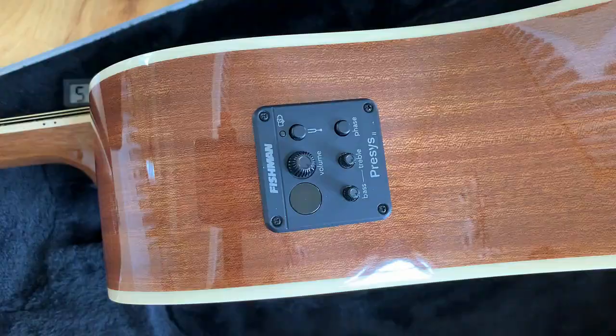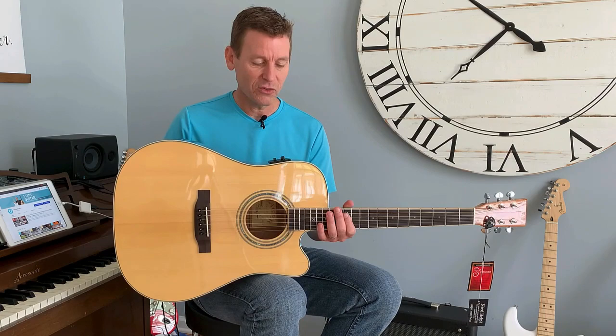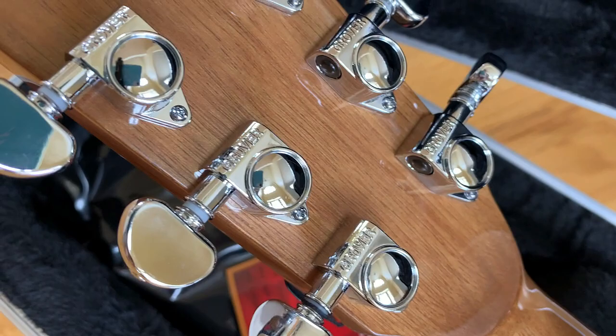It's in perfect condition. Fit and finish are terrific. The Fishman pickup is amazing — it sounds really great. It's got a volume control, a tuner built in, a phase switch to avoid feedback, and bass and treble controls. Really impressive.